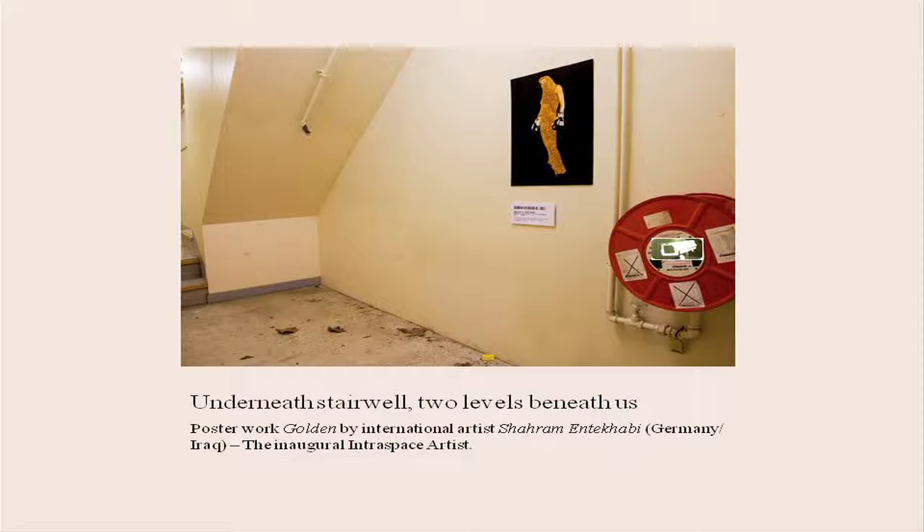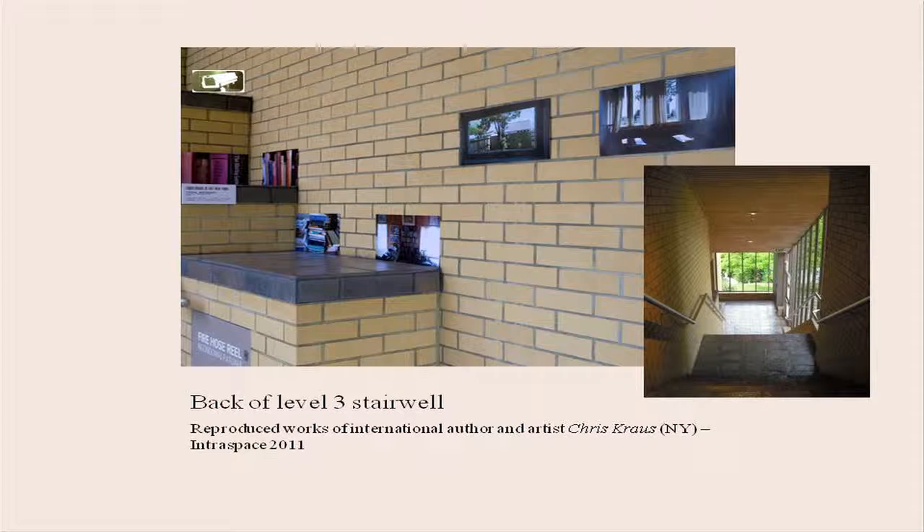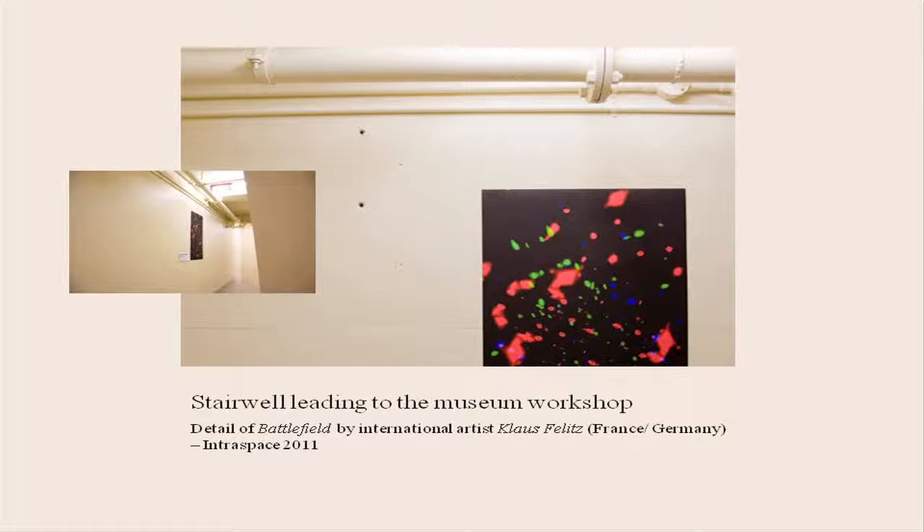The back level of level three stairwell goes up towards Ngapo Whenua and it starts at the Hamilton History Show. These are the works of Chris Krauss, who's a famous New York writer but was born and bred in New Zealand. As you can see, it's atypical space — this is another part of the corridor. Klaus Felitz, who's from France and Germany. A lot of the works come in digital form, so we're able to reproduce them at very low cost and I can install them — I am the artist's proxy.